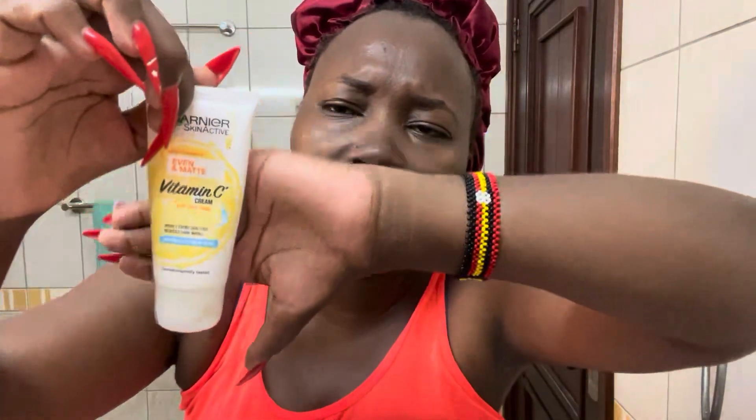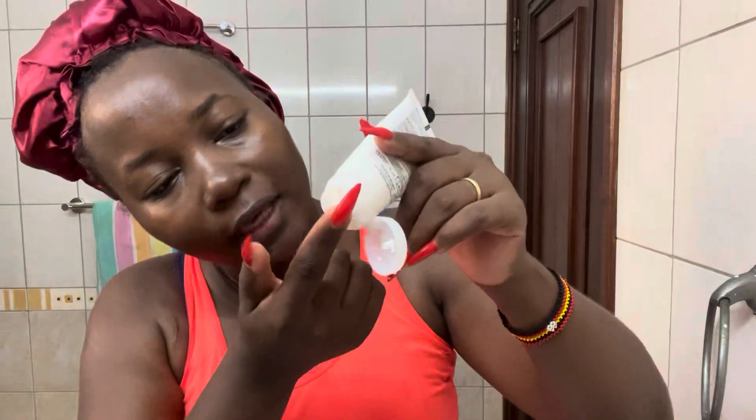I'm now going to go in with my moisturizer. Let me show you — this is also a Ganye Vitamin C Even Matte moisturizer. This moisturizer is like toothpaste — you just take a little bit, otherwise you'll have the white stuff remaining on you. Just this little bit is enough for my face. Remember, everything is in a circular motion — that helps you not to over-tighten your skin. Be gentle.